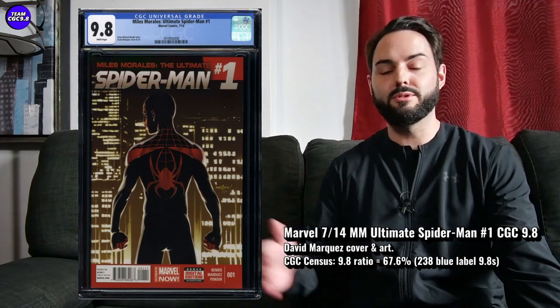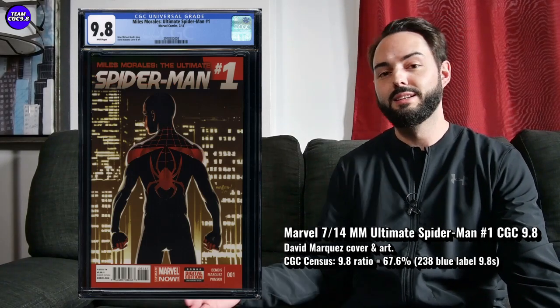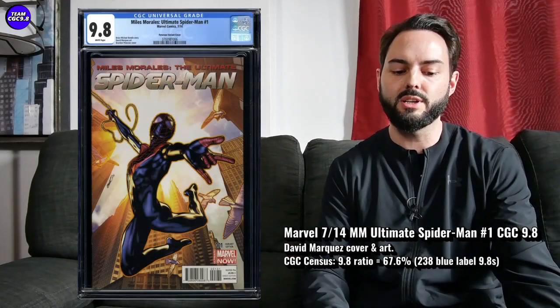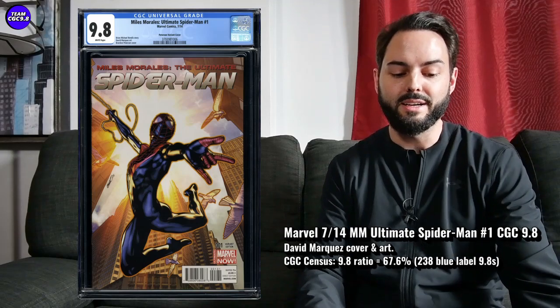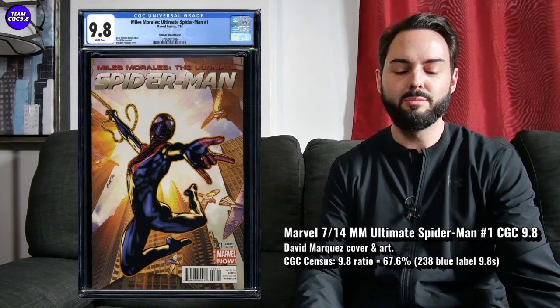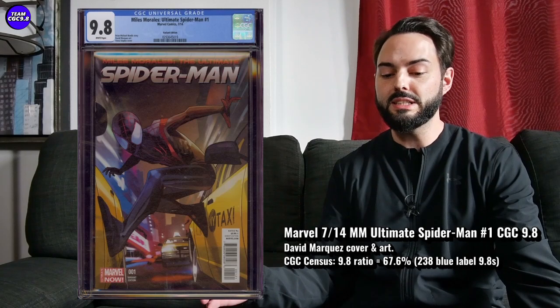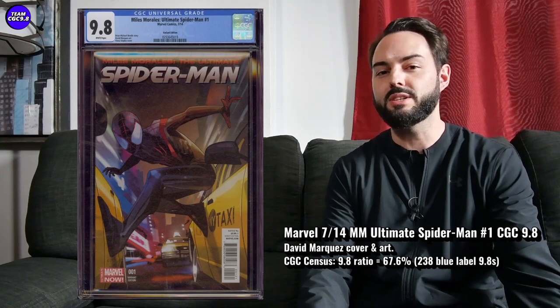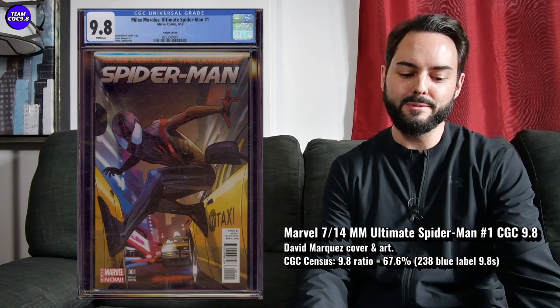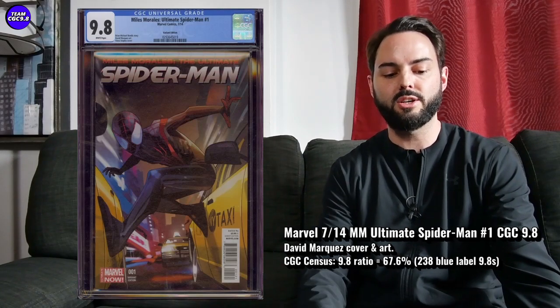You want to consider the variants for this one. There are two variants to really aim for. One is the Peterson variant — the lower priced one — which sold for $499 in a 9.8. The other is the variant edition, which has really good eye appeal and is really tough to find. I saw one of those sell in a 9.8 for $2,495 on eBay in a completed sale. So consider those variant editions for Miles Morales Ultimate Spider-Man number one.